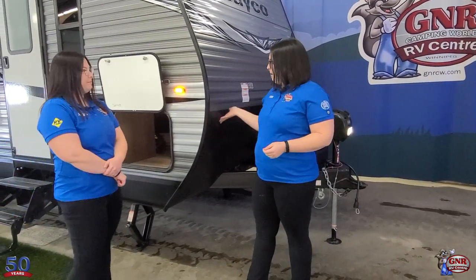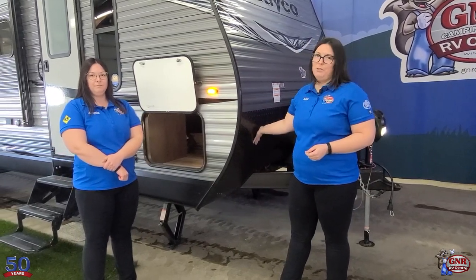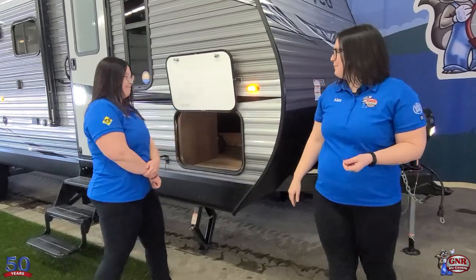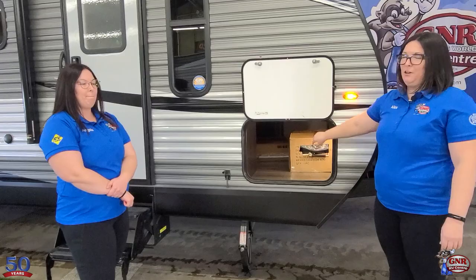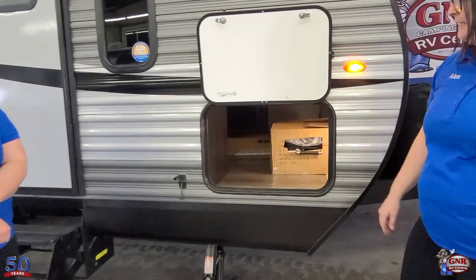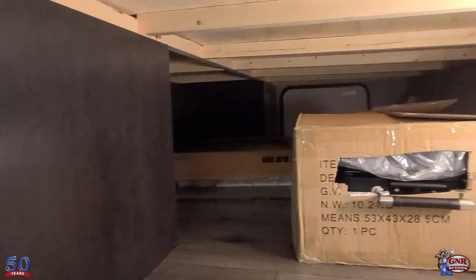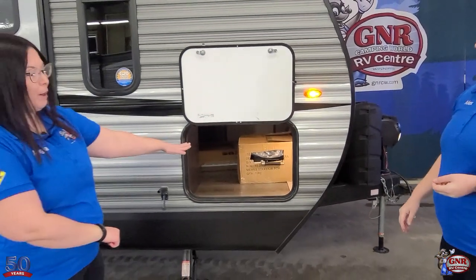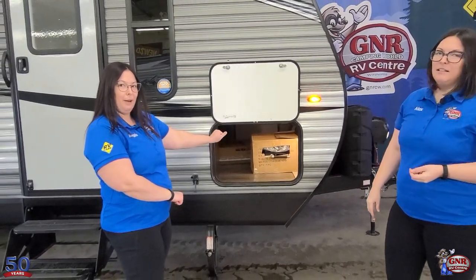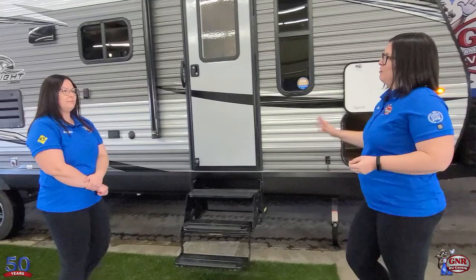There's a large rock guard at the front that's going to help protect your trailer from road debris when traveling. There's also a huge pass-through storage area with a light inside so you can see what you're doing. That storage is also accessible from underneath the bed, which we'll show you when we go inside. You'll also notice there's a barbecue — we'll show you where that hooks up at the back.